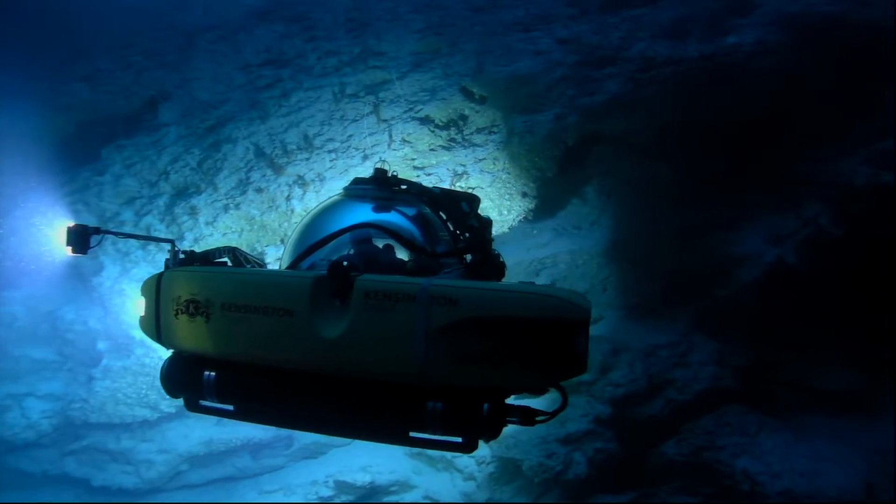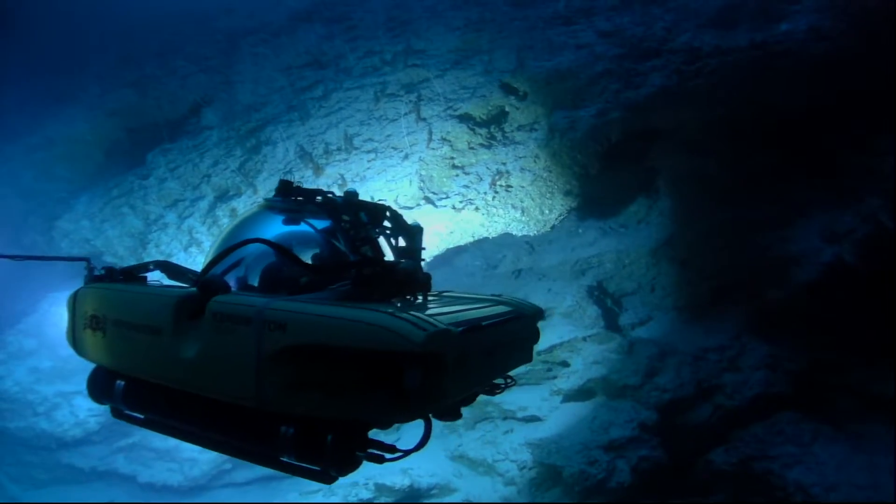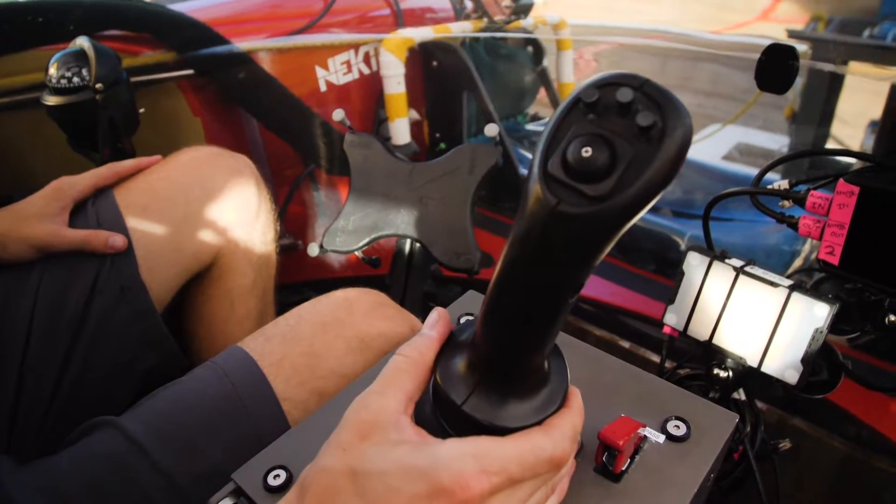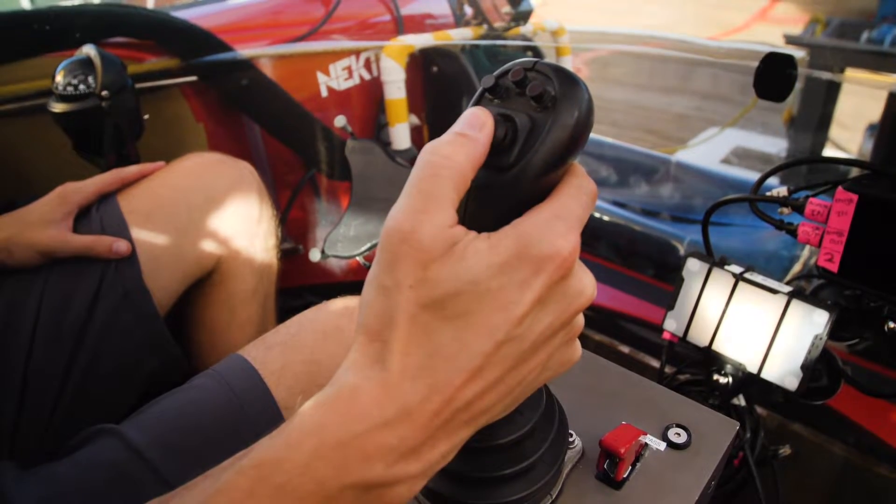It's got four thrusters that allow it to move in any direction. Two are used for vertical and translating sideways and two are used for horizontal movement. That's all controlled with this joystick right here.